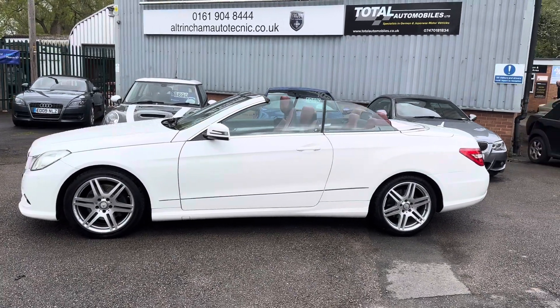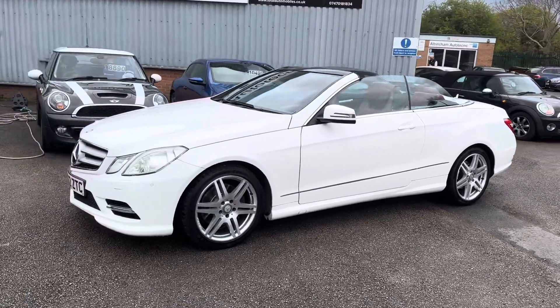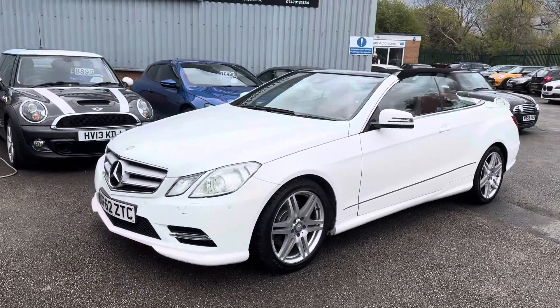Good afternoon, my name is Matthew and this is the latest car on our website, which is www.totalautomobiles.co.uk. You can also find the car on Autotrader and on YouTube.